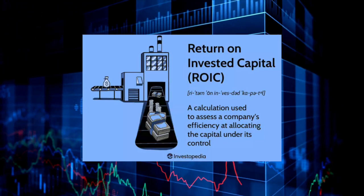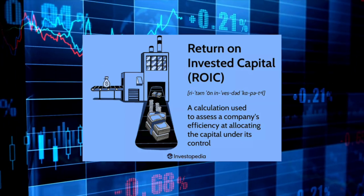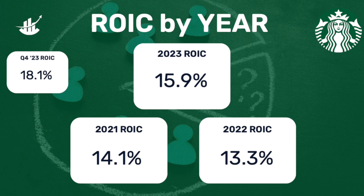Another area I like to look at when analyzing a business is return on invested capital, or ROIC. This measures how much cash flow a company generates based on the money they reinvest back into the business. During the company's most recent quarter, they generated ROIC of 18.1%, and generated 15.9% through the entire fiscal year. Here's a look at ROIC over the past three years: FY 2023 at 15.9%, FY 2022 at 13.3%, and FY 2021 at 14.1% — so we're starting to see a sizable increase from just a few years ago.